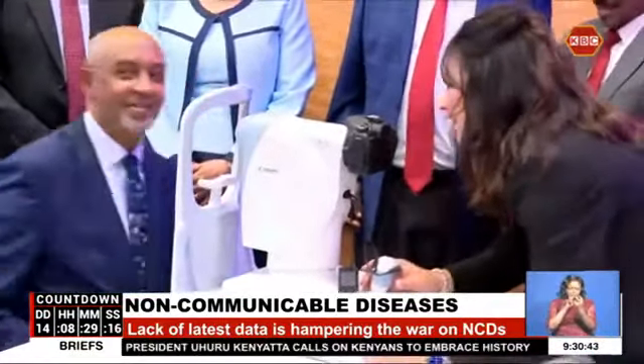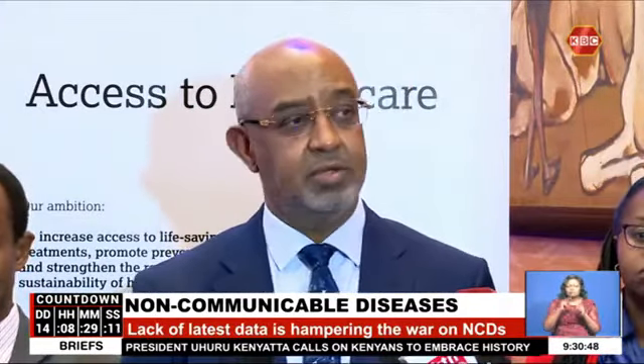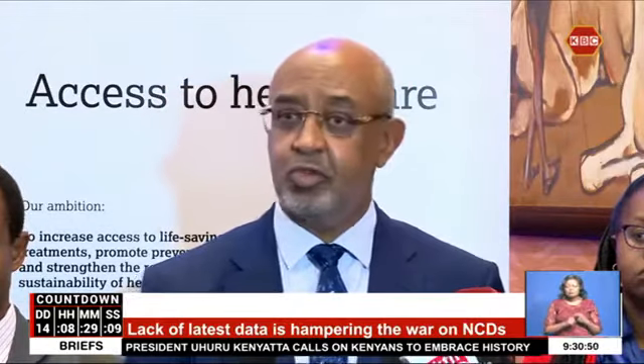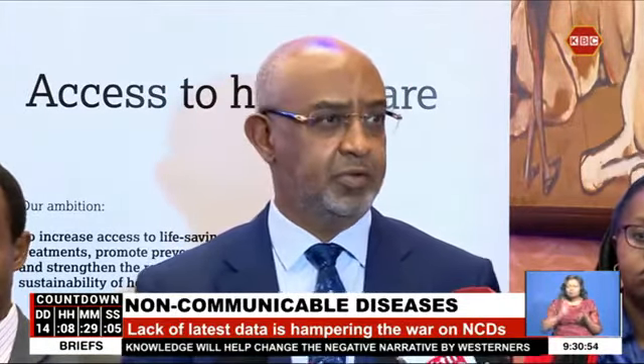The machines are going to institutions that are conducting this research — being KEMRI, one; Kenyatta National Hospital and the University of Nairobi together; and Aga Khan Hospital.